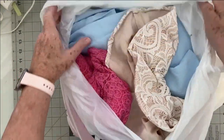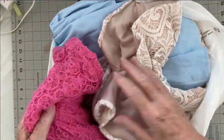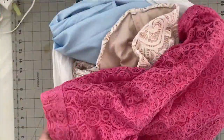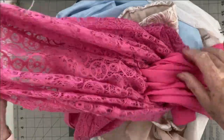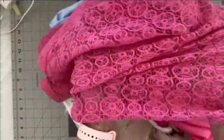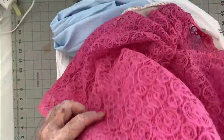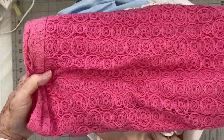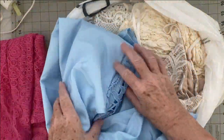I hit the jackpot when it comes to lace and embroidery. I just got home with it - look at this, it's a skirt. I'm obviously going to take this part away, and then I've got this beautiful pink embroidery lace. That little skirt is tiny, but look how much I got there!